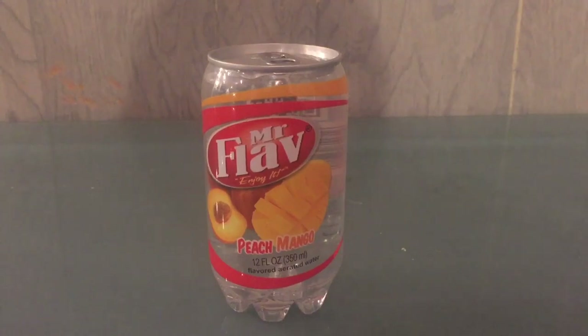This is a can/bottle of water — Mr. Flav peach mango flavored water. Really weird container. I've never seen a container like this before, and this is the main reason I bought it. It's half plastic on the bottom, then the top has a metal can lid. The only reason I would recommend someone buying this is just because of the interesting container.